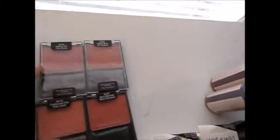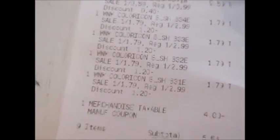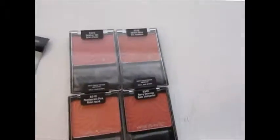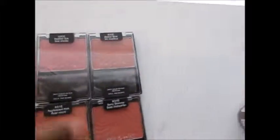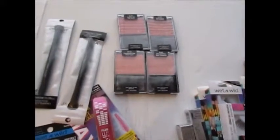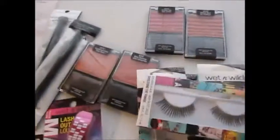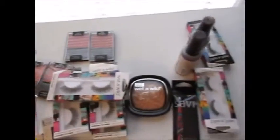Last but not least, I got some Wet n Wild blushes. These are regularly $2.99 and on sale for $1.79, which is a really good price. I've had Wet n Wild blushes before and they're genuinely good. The shades I got are Heather Silk, Mellow Wine, Pearlescent Pink, and Berry Shimmer.